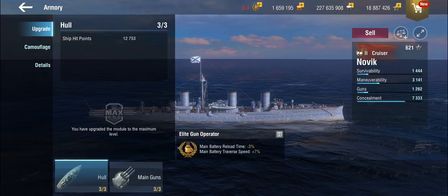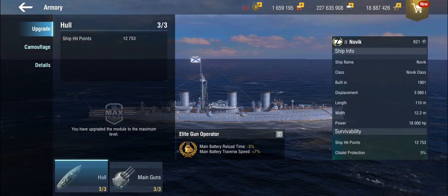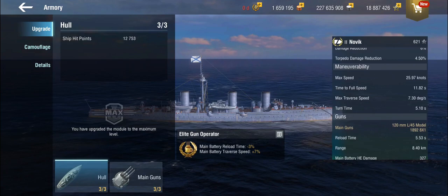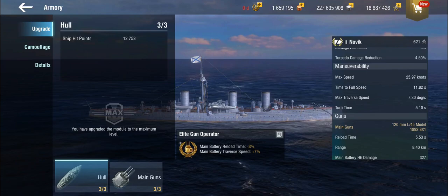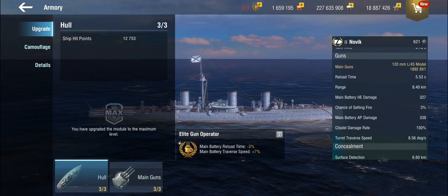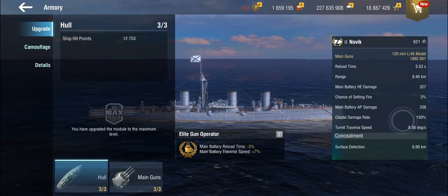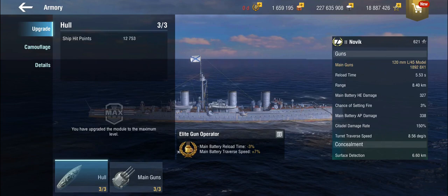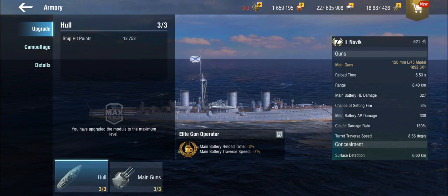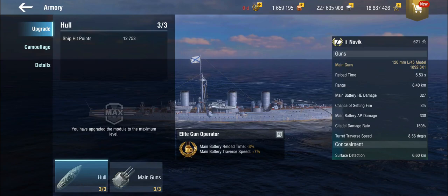Looking at the Novik in-game, she's a tier 2 cruiser on the Russian/Soviet cruiser line. She has very little health and no armor, but she is quick at 26 knots and very maneuverable — sort of like an oversized destroyer or light scout cruiser. Her guns are 120mm, eight of them, but at this tier there are no turrets; they're casemated around the ship, so you never get all eight firing at once. Unlike the real Novik, which carried torpedoes, the in-game version does not.